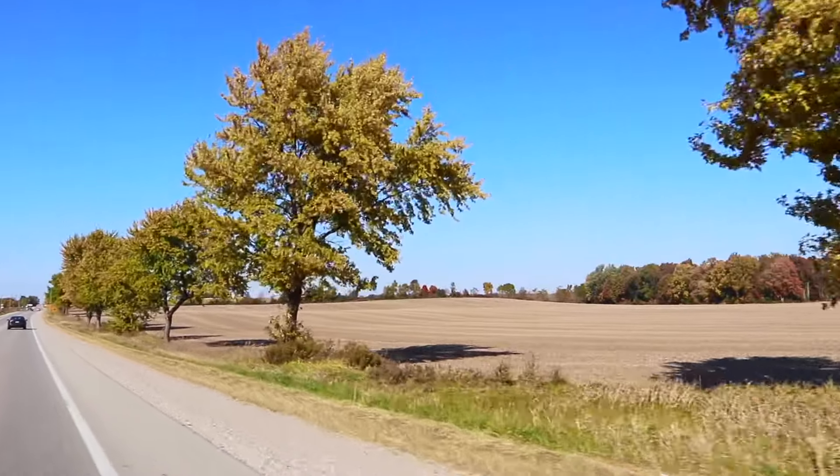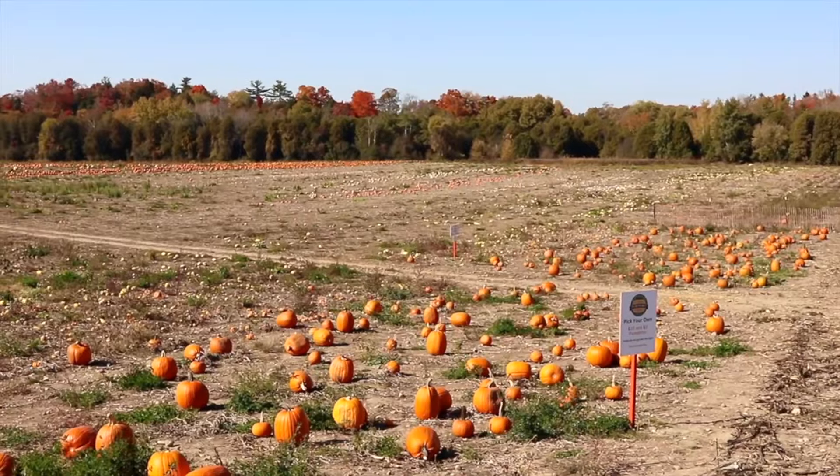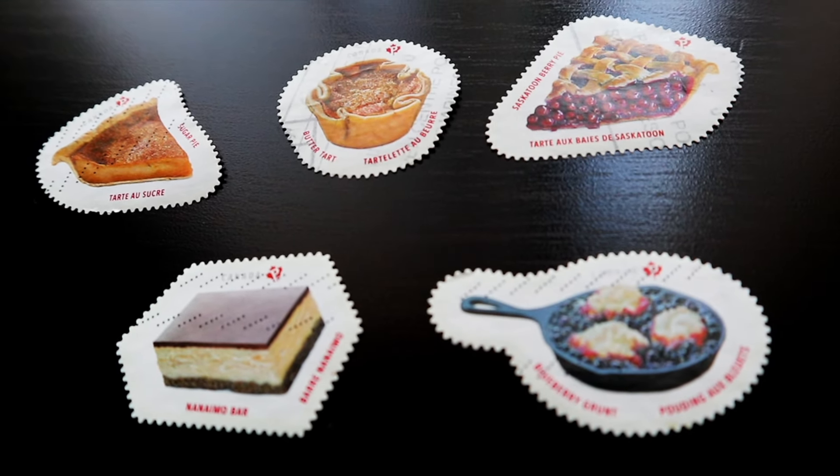Hi everyone, welcome back to Stamp Cat Stamps, where I share with you the things that I learned from my stamp collection. It is fall here in Canada, the leaves outside are all changing color — it is beautiful. It is the perfect time of year, at least in my opinion, to sample some bakery treats and also do some delicious extreme philately. The set of stamps we're looking at today is from the Sweet Canada series, issued on April 17th, 2019.